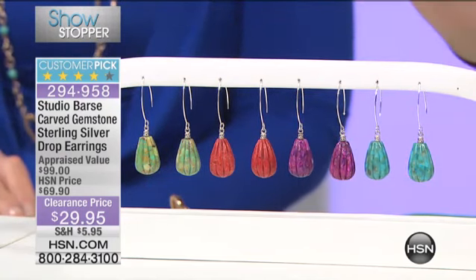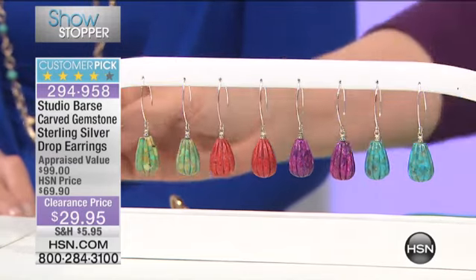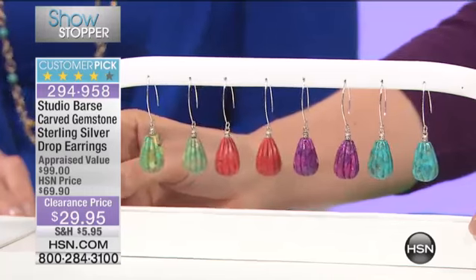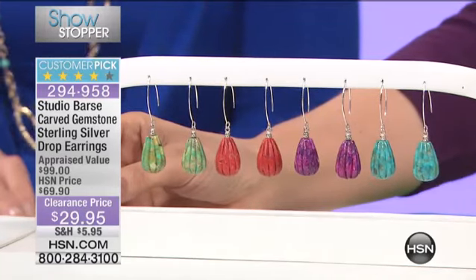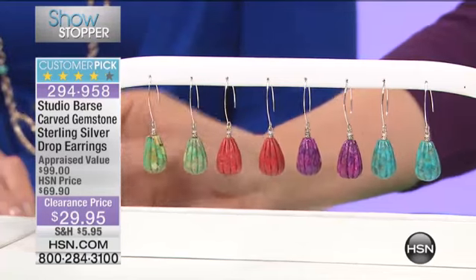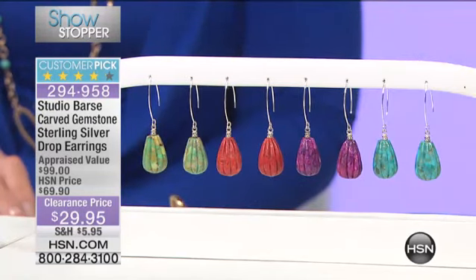That is $40 off for today — sterling silver through your ear. I'm just going to move this a little bit so you can see how they move. It's not over the top — if a breeze blows, chances are they're not going to move that much, but as you move, they'll move.